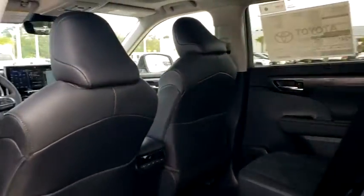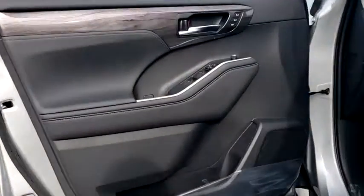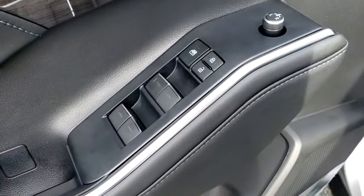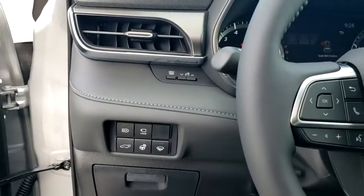Heated front seats, fog lights, heated steering wheel, electronic stability control, rear window defroster, security system, trip computer, power windows, panic alarm, overhead console, brake assist, remote keyless entry.